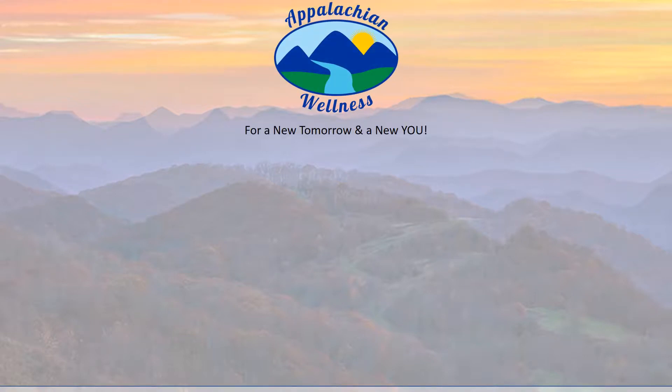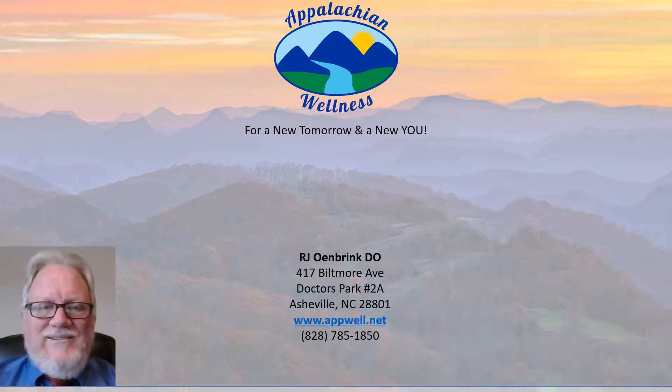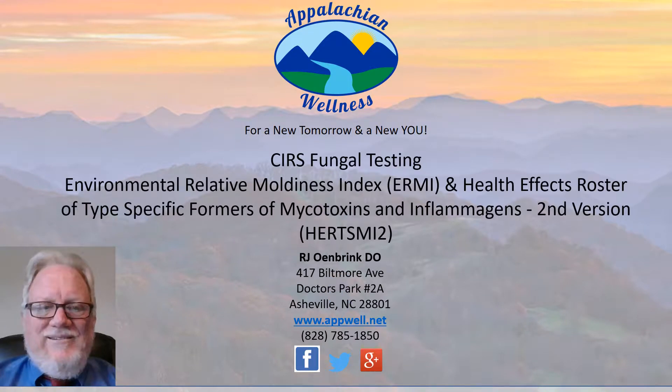Appalachian Wellness — for a new tomorrow and a new you. I'm Raymond Owenbrink, president and owner of Appalachian Wellness in Asheville. We're going to talk about chronic inflammatory response syndrome (CIRS), fungal testing and how it's done — specifically the Environmental Relative Moldiness Index, a test called ERMI, and the Health Effects Roster of Type-Specific Formers of Mycotoxins and Inflammagens, second version, also known as HERTSMI-2. Perhaps you can understand why we in medicine like to use acronyms wherever we can — it's a mouthful.